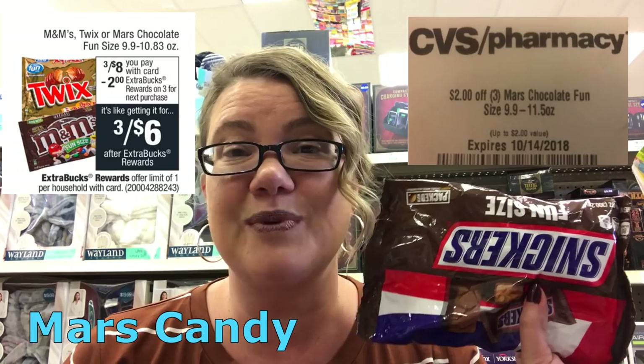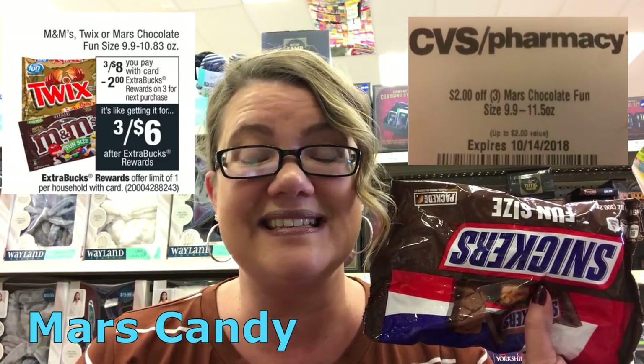Who held on to the $2 instant coupon from Snickers that printed the week of the 13th? This is the week to use it. The Snickers fun size are on sale three for $8. Grab three of them, use that two-off-two instant coupon, and also use the two-off-three in the 9/16 RetailMeNot. When you buy three, you also get a $2 extra buck reward, making three bags just $2 or 67 cents per bag.